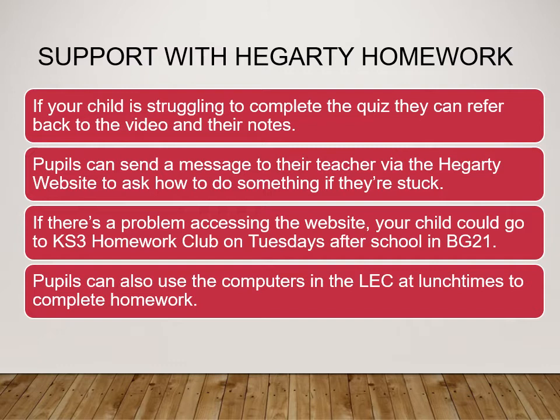Supporting your child with their Hegarty homework: if your child is struggling to complete the quiz, they can refer back to the video and their notes. Pupils are able to send a message to their teacher via the Hegarty website, and if your child has received feedback from their teacher they will be able to view this by clicking the red bell icon towards the top right-hand side of the Hegarty web page. If there's a problem accessing the website, your child could go to the Key Stage 3 Homework Club, which is held on Tuesdays after school in BG21.